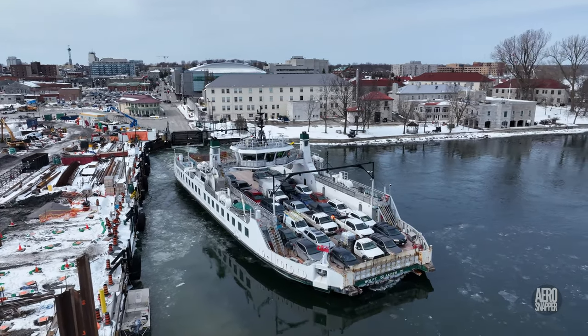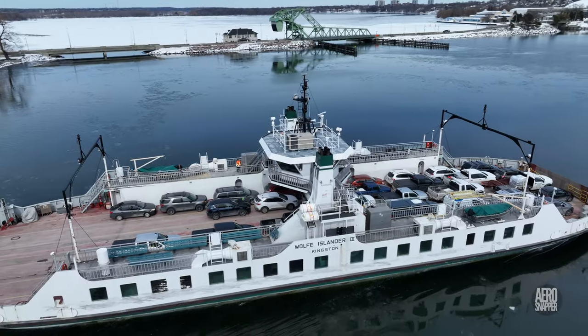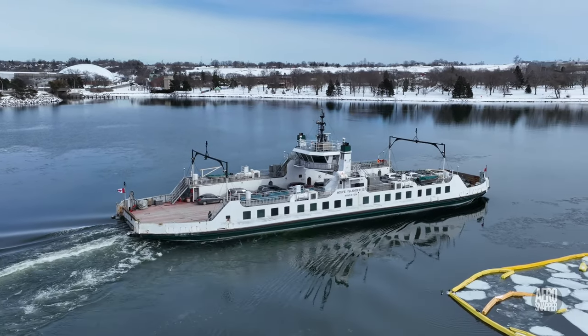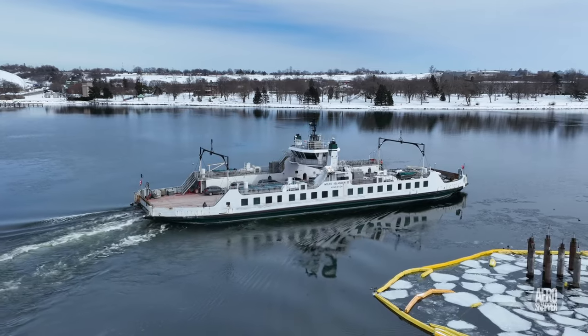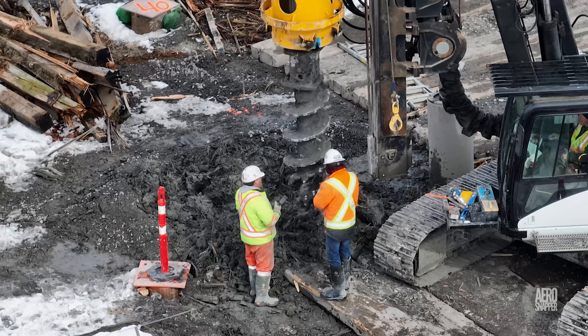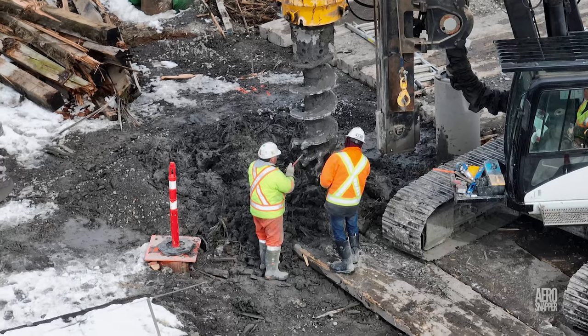And while all the work continues, the Wolf Islander 3 maintains her steady service to the island. The work of cleaning the auger to maintain efficiency is a bit of a constant too.